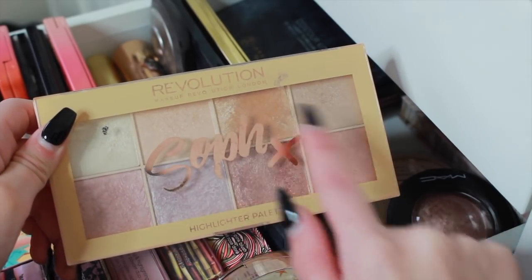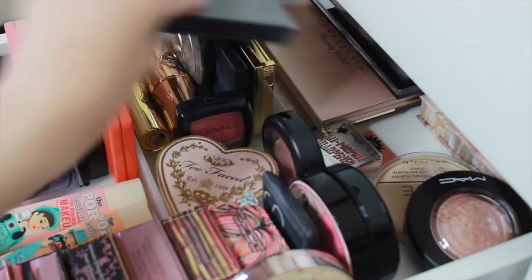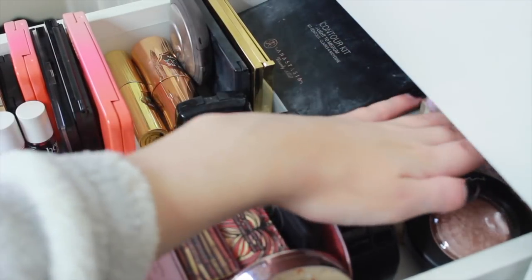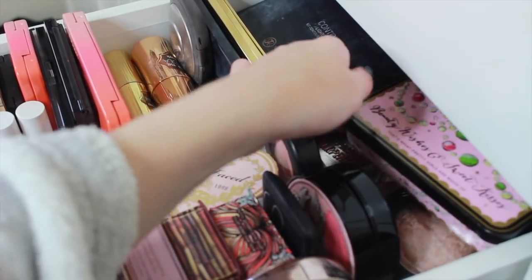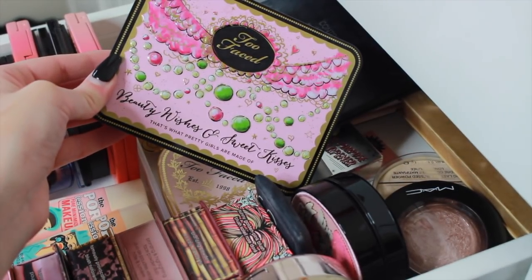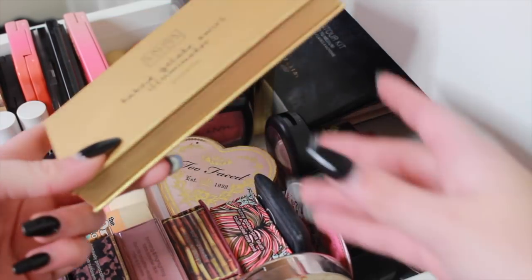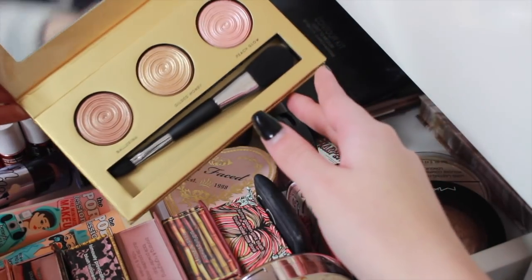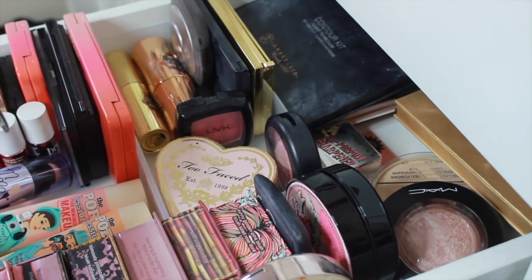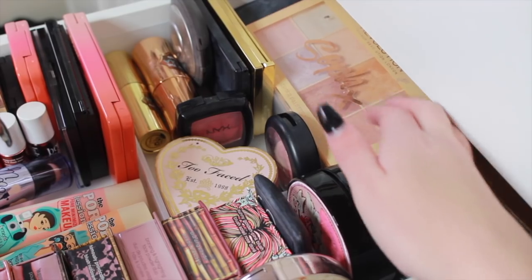Back here I've got my MAC Soft and Gentle and the Rimmel Stay Matte Powder, which I use nearly every day. Then I have a ton of palettes: my Soph x Makeup Revolution highlighting palette which is my everyday highlighting palette. I also have my Anastasia contour kit, an ABH glow kit, the Nip + Fab highlighting palette, the Too Faced Beauty Wishes and Sweet Kisses tin, and the Laura Geller Baked Gelato Swirl Illuminator palette. I have quite a lot of highlighters!